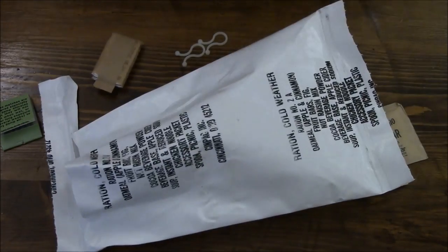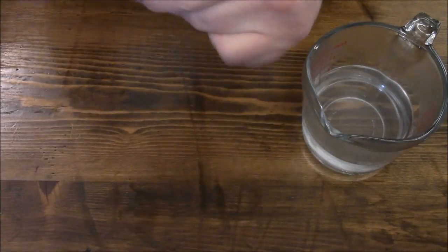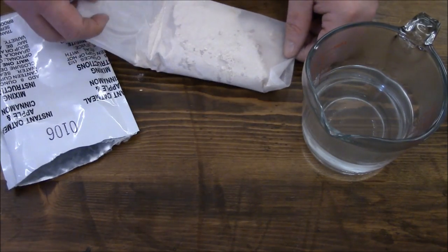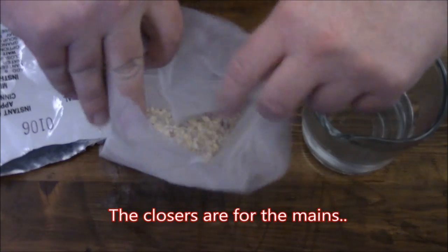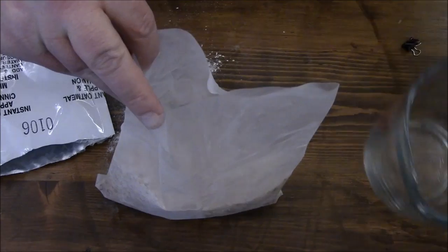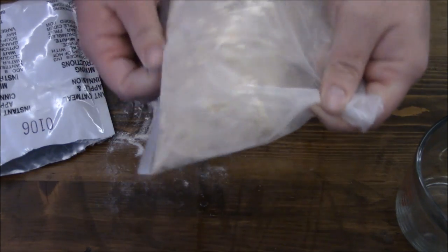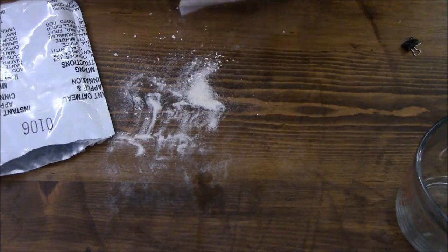We'll start off with instant oatmeal apple and cinnamon — it calls for eight ounces of water. I wasn't expecting that, that's interesting. Oh man, a little bit leaked out. Alright, let's take our water — just roll this over real quick so we have a little seal, hopefully it's a seal. Mix this in a little bit, let it aerate, and we'll just let that sit for a little bit and clean this mess up.